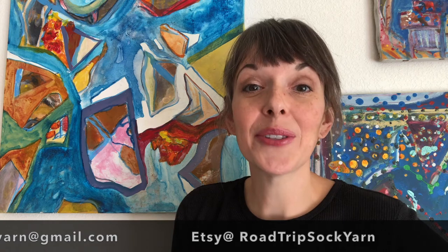Have you been on a cool adventure? Do you know of a place that could inspire some great yarns? Great — send me a message! You are welcome to email me at roadtripsockyarn@gmail.com, or find me on Etsy at roadtripsockyarn. I also have an Instagram at hook.my.loop. I always enjoy hearing about yarn adventures, so please reach out. Thank you!